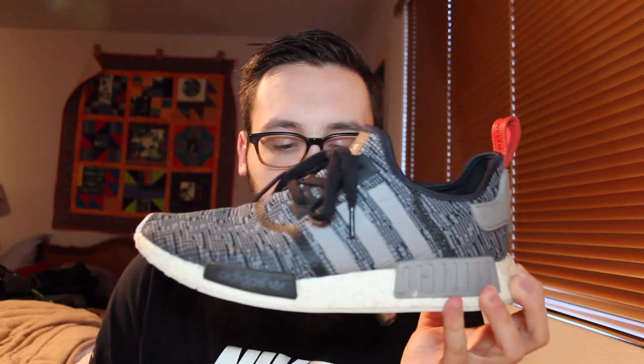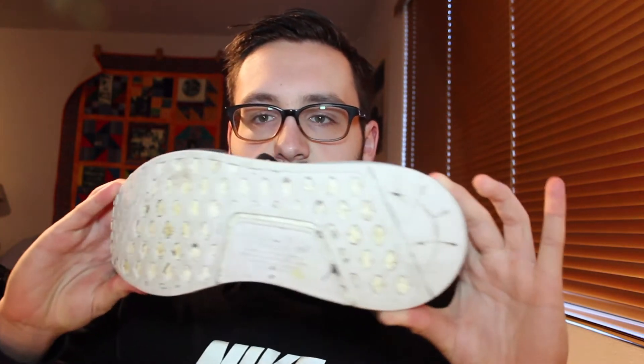Continuing on with Adidas, I have the NMD R1 in a dark glitch camo red colorway with a little pull tab. This is my first pair of NMDs, so you can tell the sole is starting to wear away. These are another daily pair — you can wear them with just about anything. They look great with everything; they're a great lifestyle sneaker for everyday use.